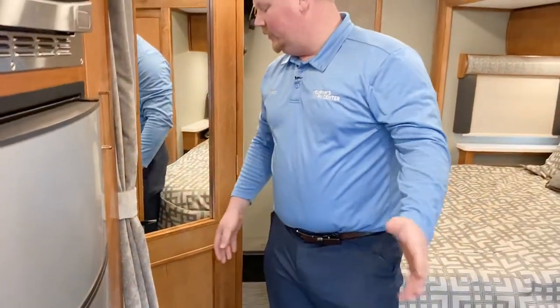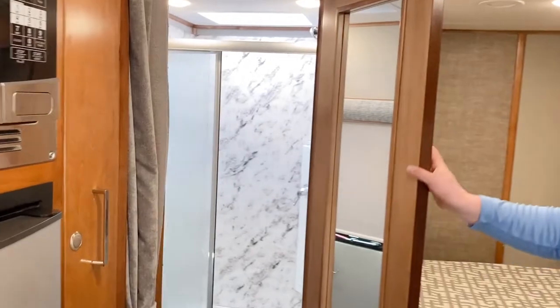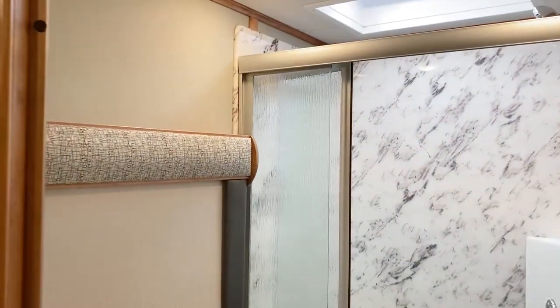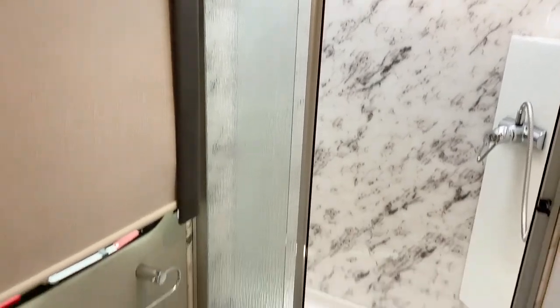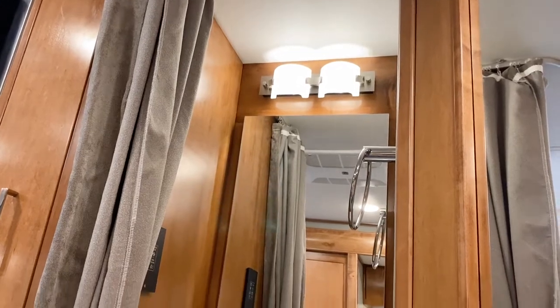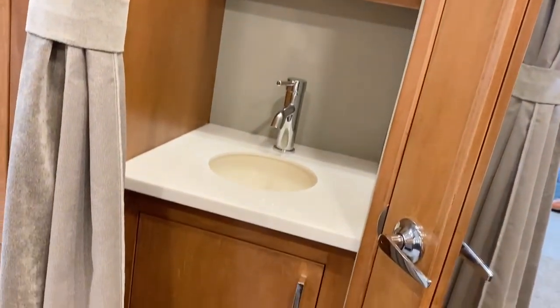Right across from the bed there's a curtain that comes across for privacy if you have guests. You can walk right into the bathroom, which has a nice shower and toilet with a marble-looking backsplash across from the toilet. The sink is just outside with a mirror medicine cabinet and storage below.